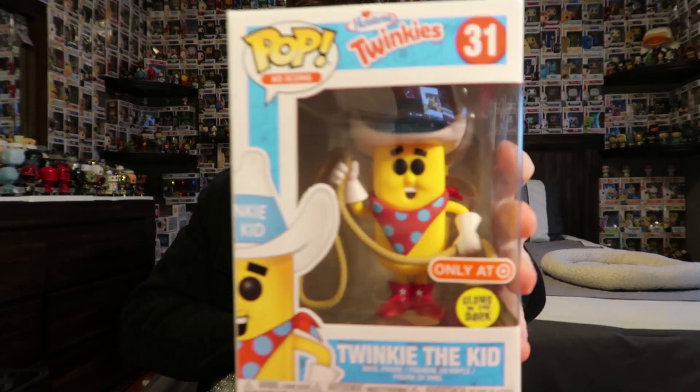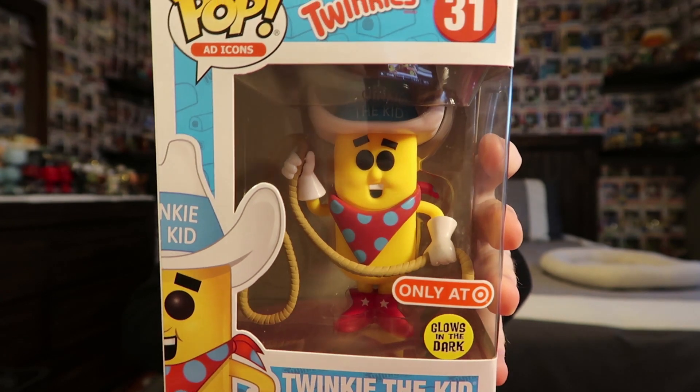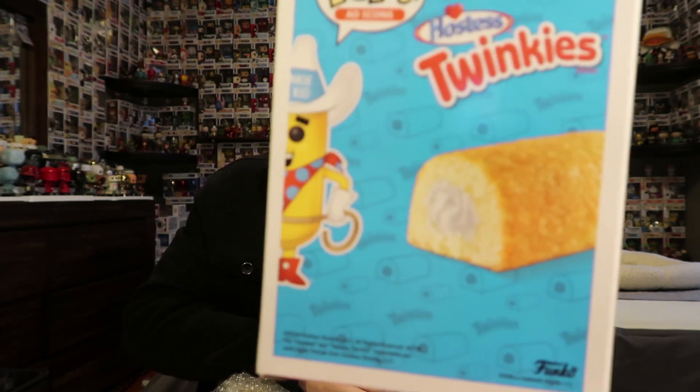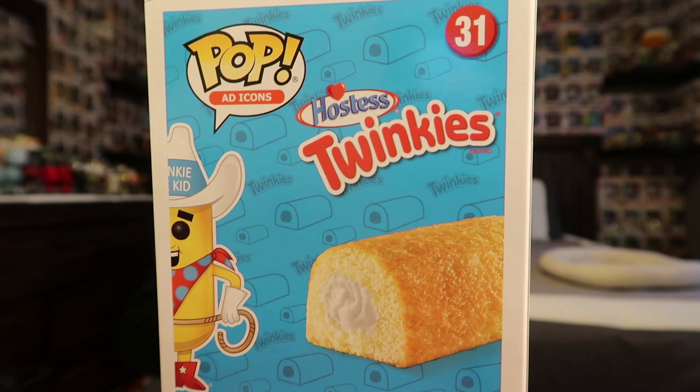Okay, so the first pop we have is the Target exclusive Twinkie the Kid. I never actually picked this one up from Target because I wasn't hunting pops very much when it came out. I know there's a Chase version with a different bandana. I was never really a fan of Twinkies — they always tasted a little weird to me. But yeah, that's the first one.